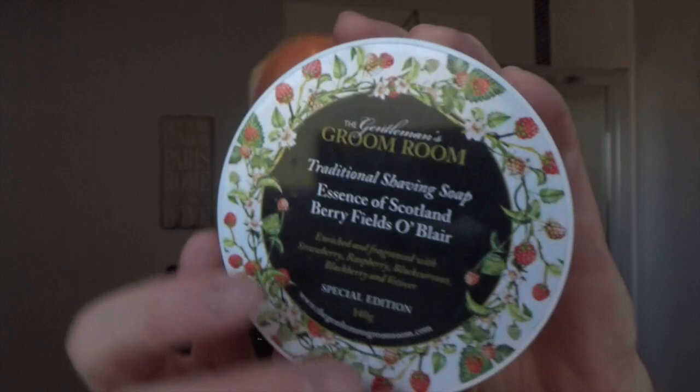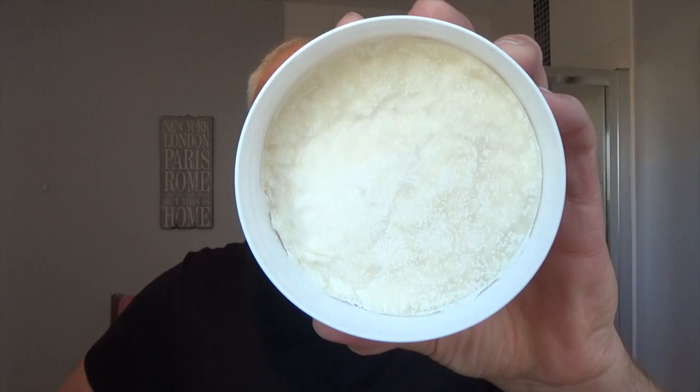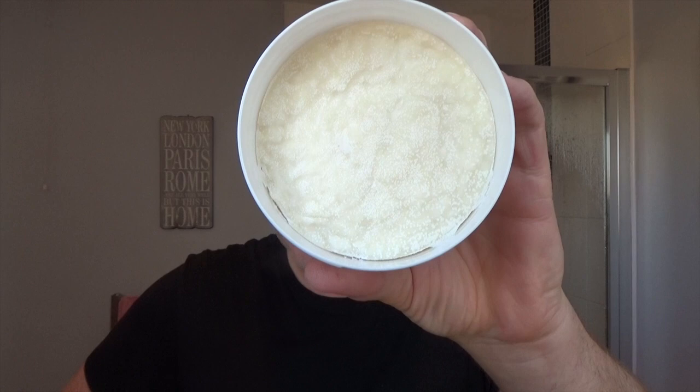Here's the tub — there's the soap. I've used this before. It's just absolute summer fruits. The notes on it are plum, strawberry, raspberry, blackberry, peach, apricot, blackcurrant, lime, apple, galbanum, and vetiver. What a scent — the vetiver just rounds it out at the bottom, it's beautiful, really really good. I'll take a screenshot from the Gentleman's Groom Room's website showing the soap so you can take a look.